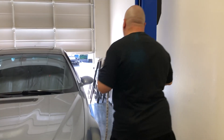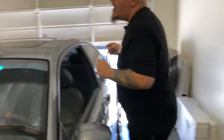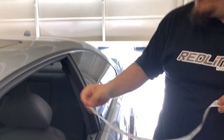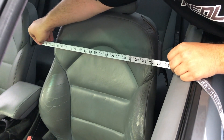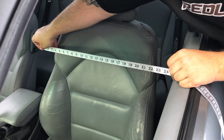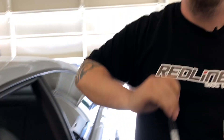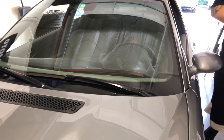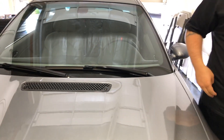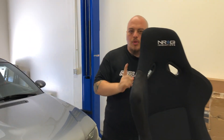This is the Redline 360 M3 that we've been showing you guys in all the videos. As you can see here, the width is barely at 24 inches, so the NRG FRP 300 will fit this vehicle — it'll be a slight fit, but it will fit. That's what we're talking about with the S2000 or a smaller car: this specific seat will not work for those.